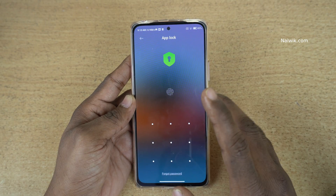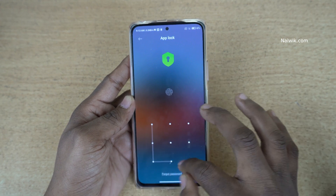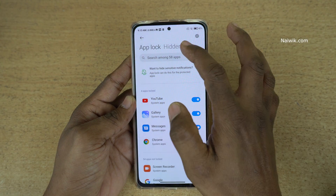If you are using the App Lock feature for the first time, you will be prompted to set a password. I have already set the pattern as my password, so I am going to unlock it. After that, beside the App Lock, you can see there is an option called Hidden Apps. Click on that.